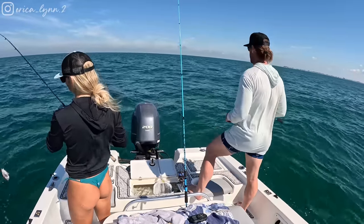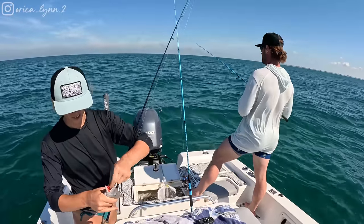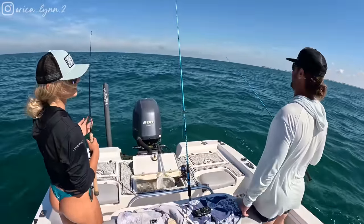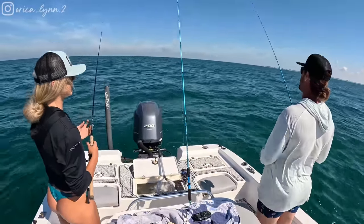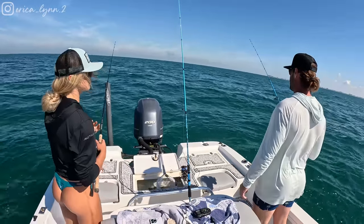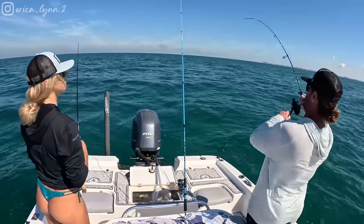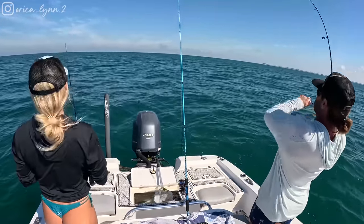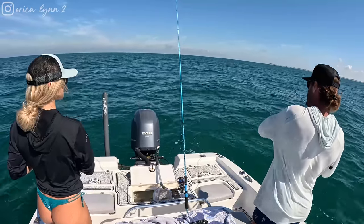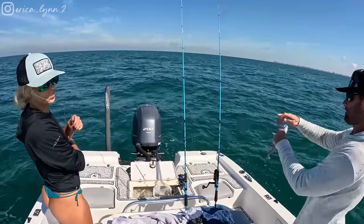Hey guys, damn it, what a grunt. We'd be eating good if all we wanted was grunts. I know — I got my shrimp back. They're letting me catch up, that's why. Erica deserves a couple of fish. Smoked me at the last spot. Let's eat it, just eat it.